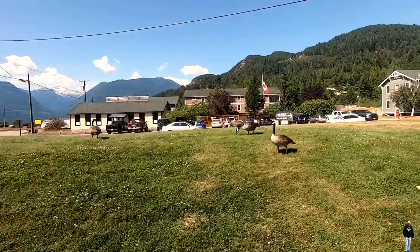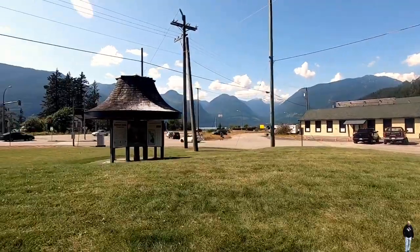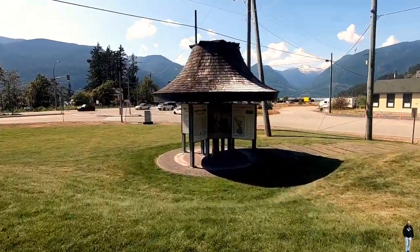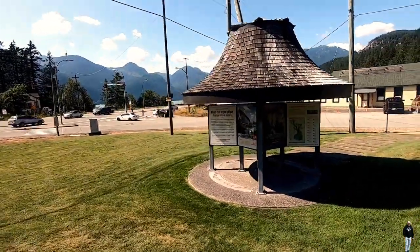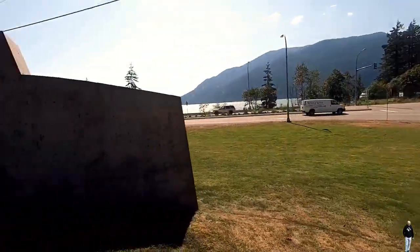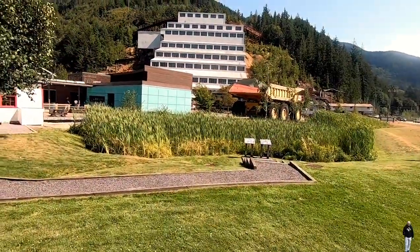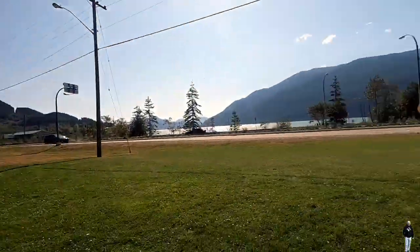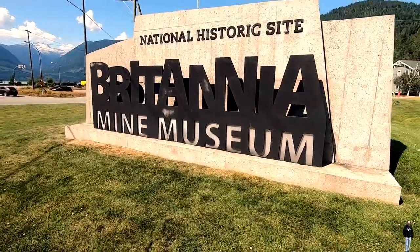Experience what life would have been like as a miner in 1914 by boarding the museum's mine train, which will take you inside an early haulage tunnel where you'll find working drills and cleaning machines. Good to know: underground temperatures average around 12 degrees Celsius, so a sweater or light jacket is recommended.